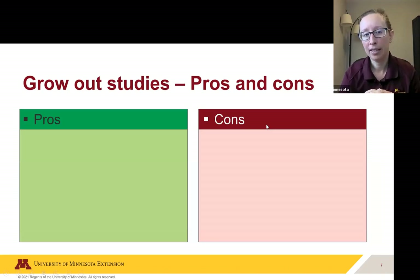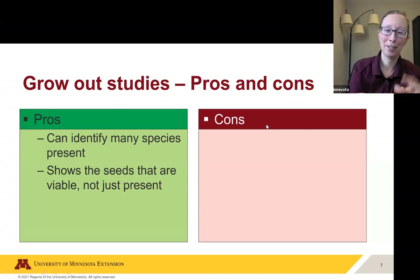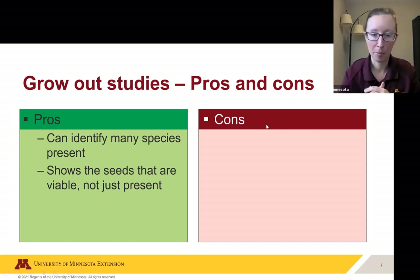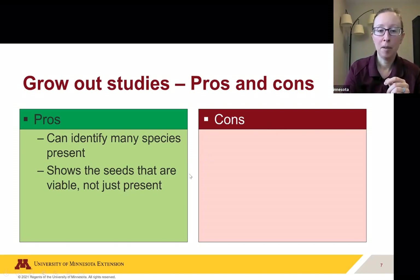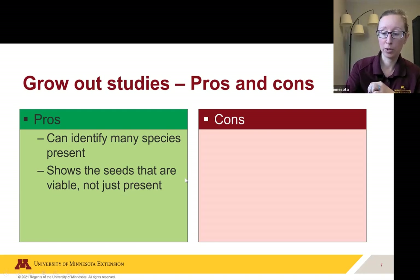There are pros and cons with the grow-out method. On the positive side, you can identify many species present — even if you get down to knowing it's a pigweed without distinguishing Palmer amaranth from red root pigweed, you'll know it's amaranth. It also shows you the number of seeds that are actually viable — not just present. Viability means the weed seed can actually grow; seeds can go through digestion and come out dead, so this method shows you which ones survived and how many.